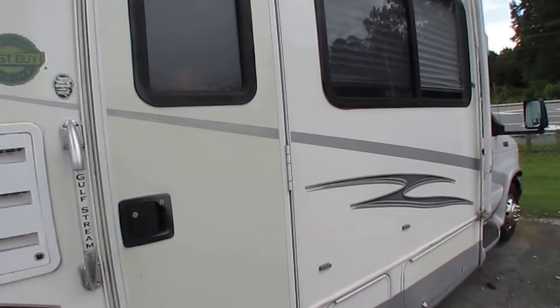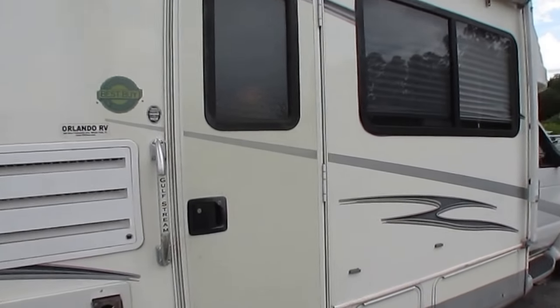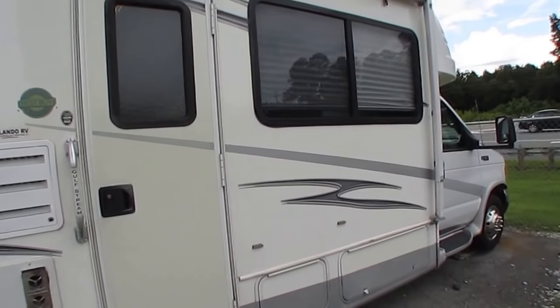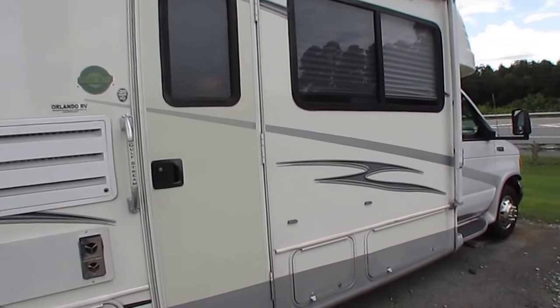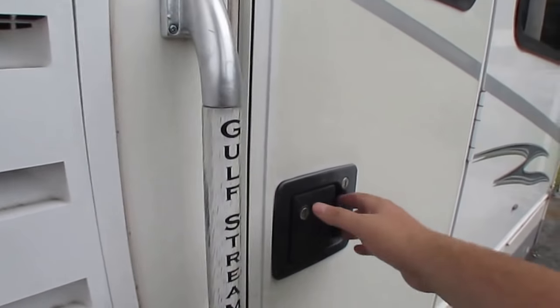I like the fact that both slide-outs are on the same side, so you can get into state parks and older campgrounds that may have tight, narrow spaces — you don't have to have slide-outs on both sides. Got the power step that works great.